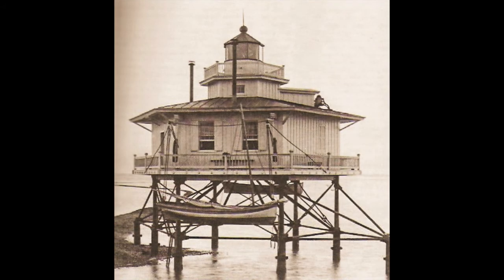Point of Shoals Light, Virginia, in 1885. This typical screwpile lighthouse was established in the James River in 1855.